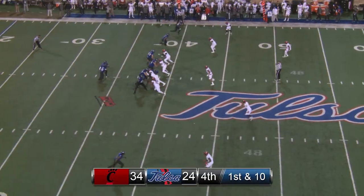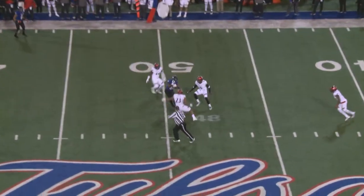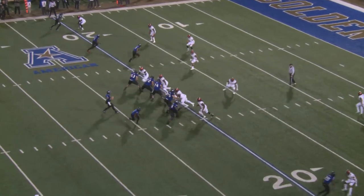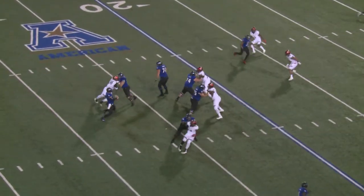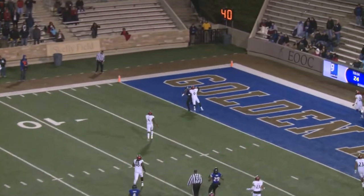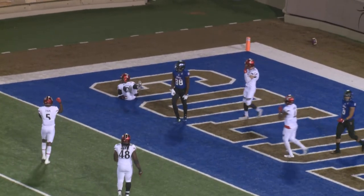First down and 10, Tulsa at their 39 yard line. Back to pass — Evans throws over the middle, caught by Atkinson at midfield. Third down and eight for Tulsa. Here's the snap, back to pass — Evans with loads of time, steps up, now angles to the left, now throws it downfield toward the end zone. Incomplete in the end zone.